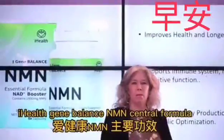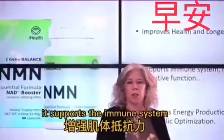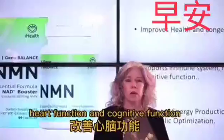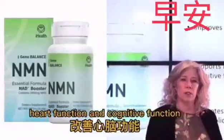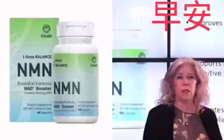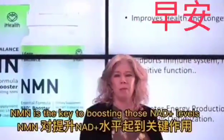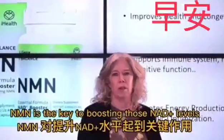iHealth Gene Balance N&M Essential Formula slows down the aging process. It supports the immune system, heart function, and cognitive function. Sirtuins that protect the cell and control aging must have optimal levels of NAD plus. N&M is the key to boosting those NAD plus levels.